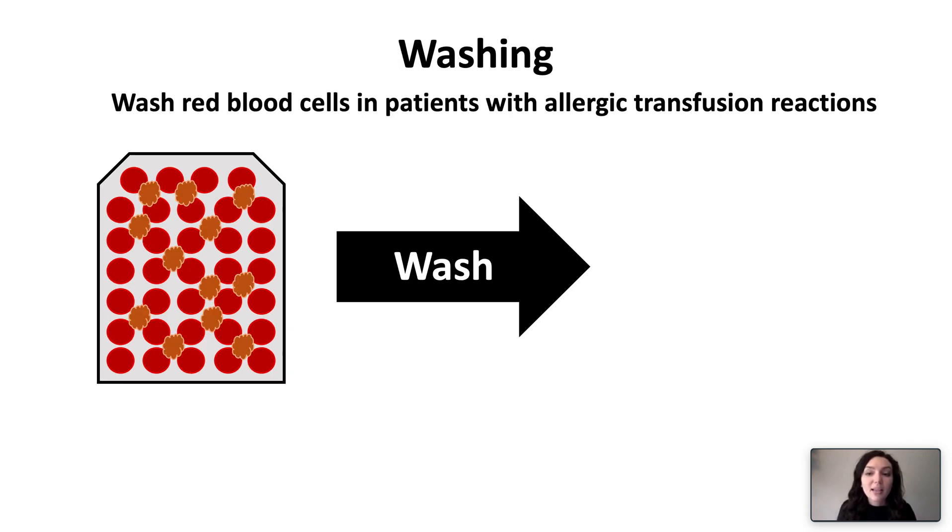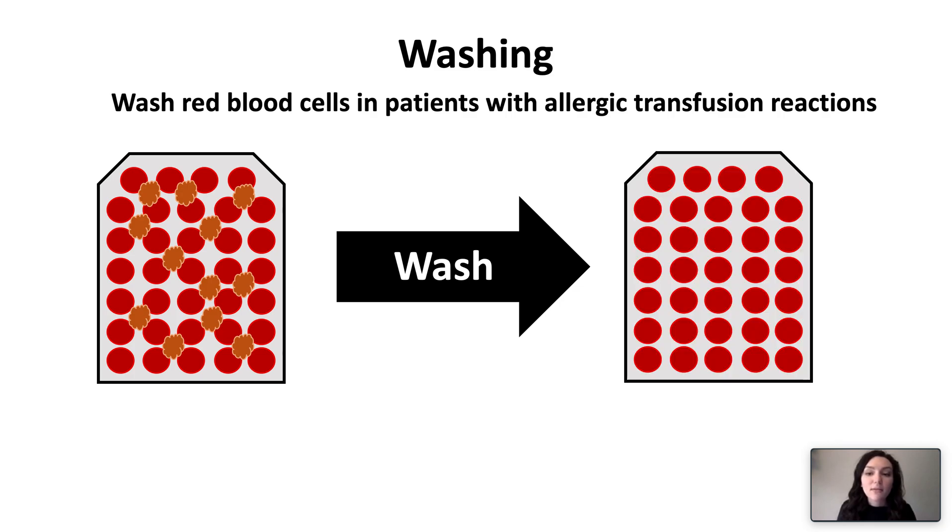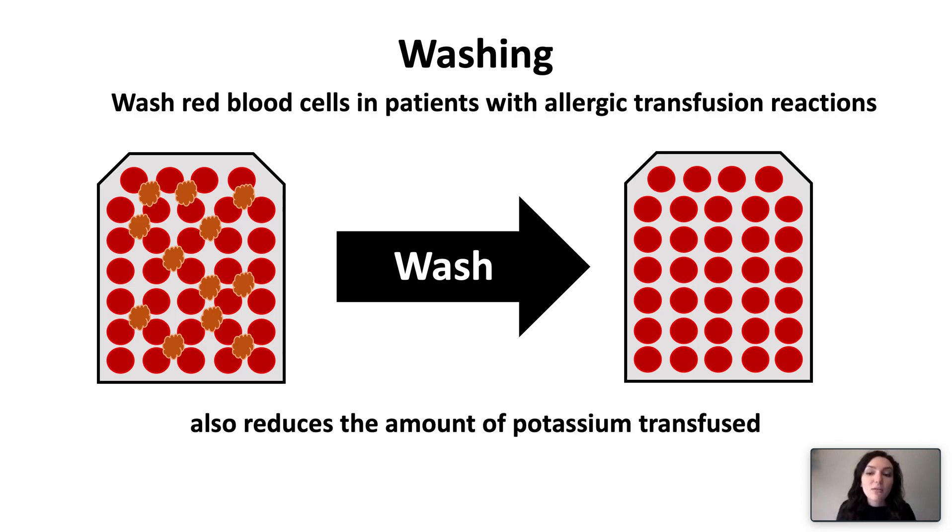Washing is a process that removes the proteins residing in the small amount of plasma of erythrocyte and platelet transfusions, and is used in patients with a history of severe recurrent allergic reactions, IgA deficiency, or complement-dependent autoimmune hemolytic anemia. It also reduces the amount of potassium transfused, for use in patients who are at risk for hyperkalemia.